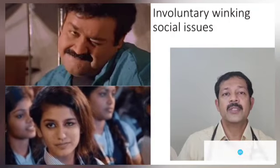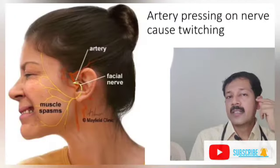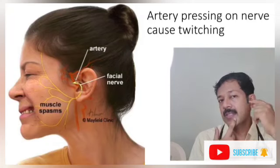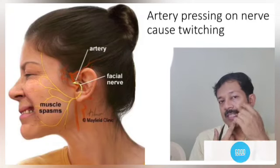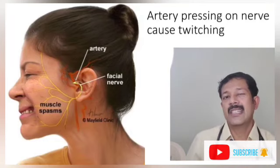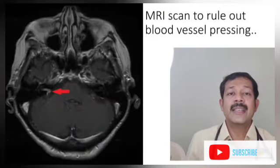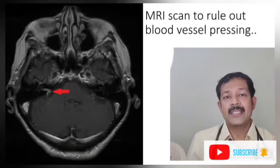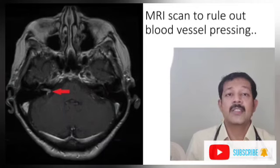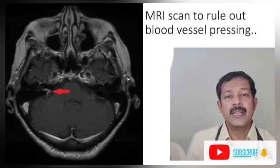It causes a lot of social issues. When you do an MRI scan, you need to look at it under the blood vessels. It can be due to compression from blood vessels, or demyelination.